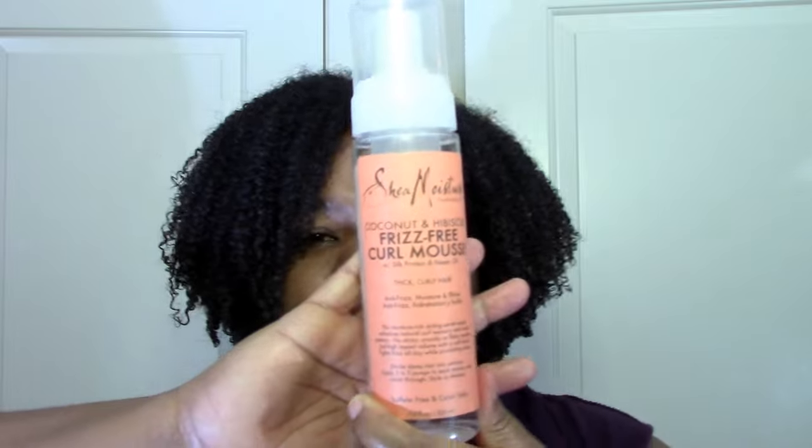I also have the frizz-free mousse, which I haven't tried yet. It has coco betaine really high up in the ingredients, which concerns me — that's a surfactant usually found in shampoos, so I'm wondering if it'll be drying. It also has polyquats, which I no longer use, but since I have it I'll finish it up. I'll try it in the summer when conditions are a little easier for your hair. I like that the line is pretty consistent in terms of ingredients.